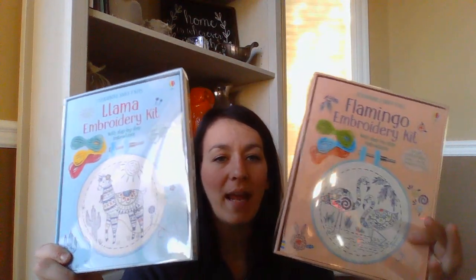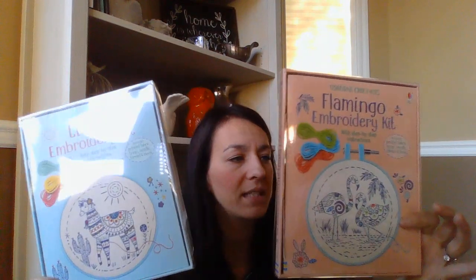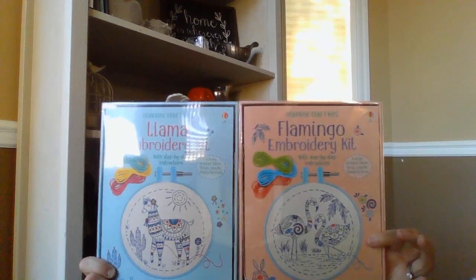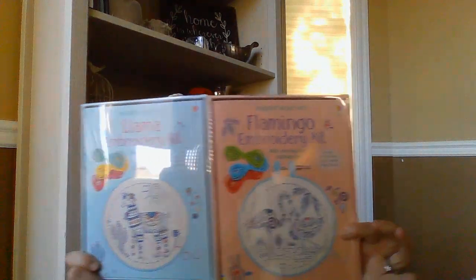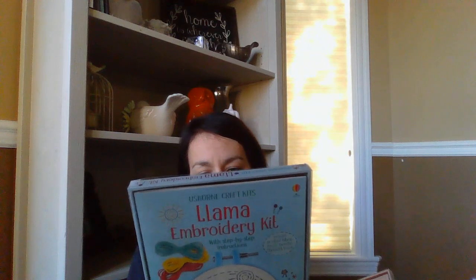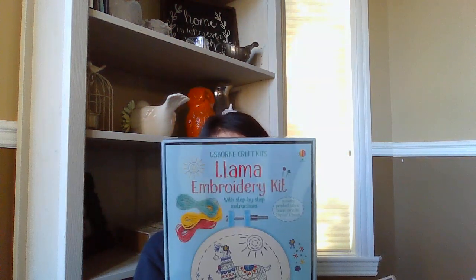We got two new embroidery kits — these would make great Christmas gifts, probably for about age eight and up. Even I would enjoy doing these. We already have the unicorn and the mermaid one, and joining us in October is the llama and the flamingo. How cute! It comes with everything you need: the string, the needle, an embroidery hoop, and the instructions and cotton fabric to make it.